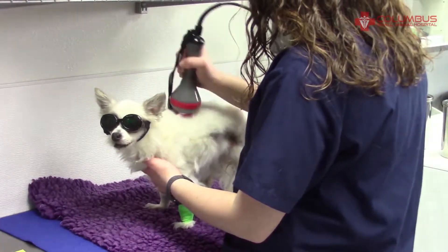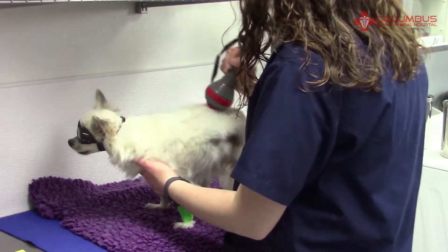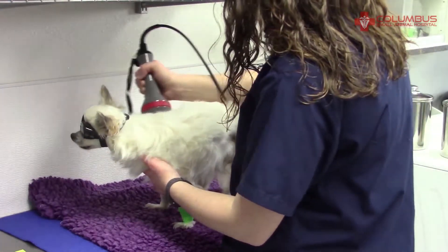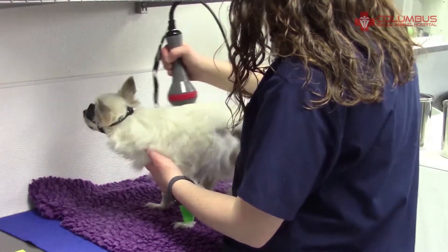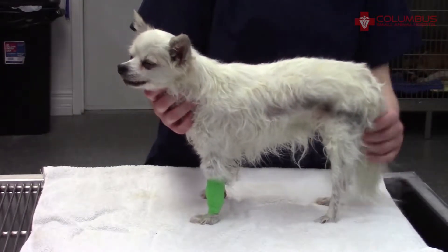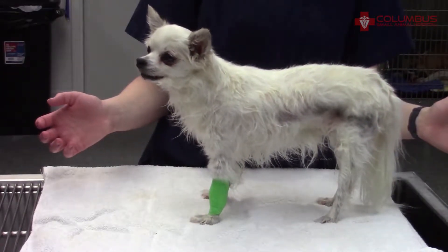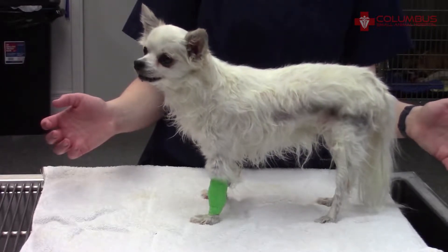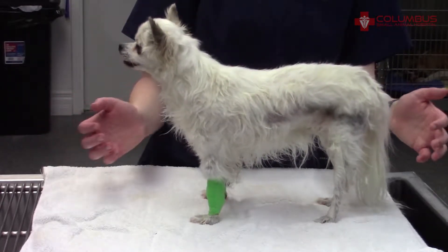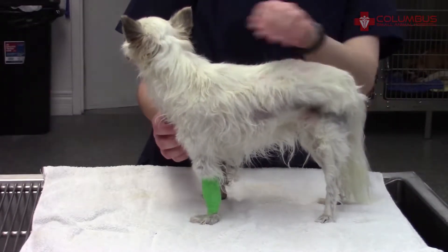Ruthie is wearing her doggles so that her eyes will not be injured by the laser — the possibility is remote, but it's a safety precaution. You can see that her hair looks wet here, and that's because she's had hydrotherapy. The buoyancy of the water can help fight gravity so that she can gain some strength, and you can see there she's standing on her own.